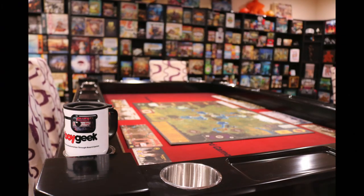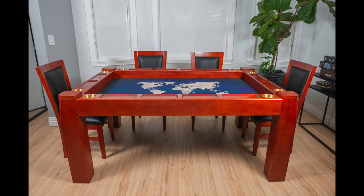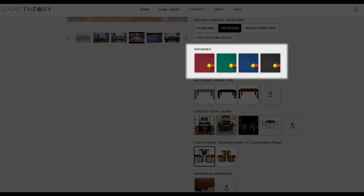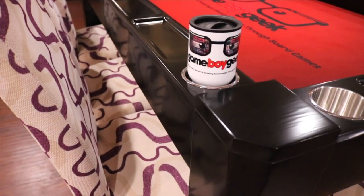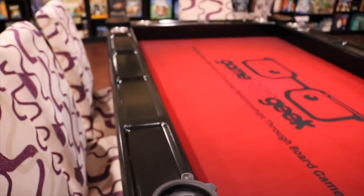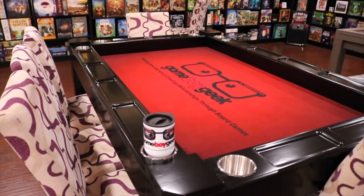There are three different colors you can get this table in: black, grey stone, and mahogany. The playing surface comes with a standard grey stone play mat, but you can get different colors of velveteen. You can also have a fully custom layout — like you saw with my Game Boy Geek logo. They can do that for anyone; it's not just for content creators. If you want your own logos or graphics on there, they can do that for you too.